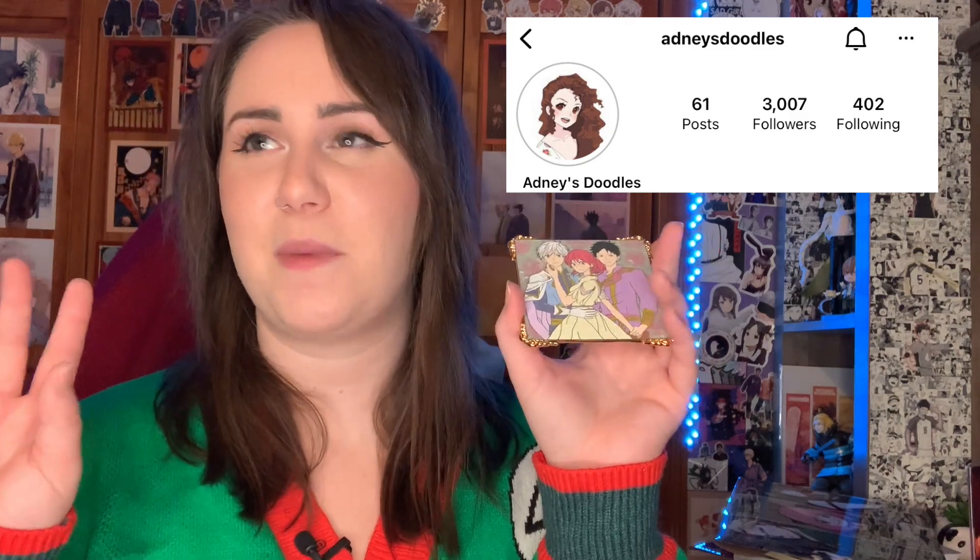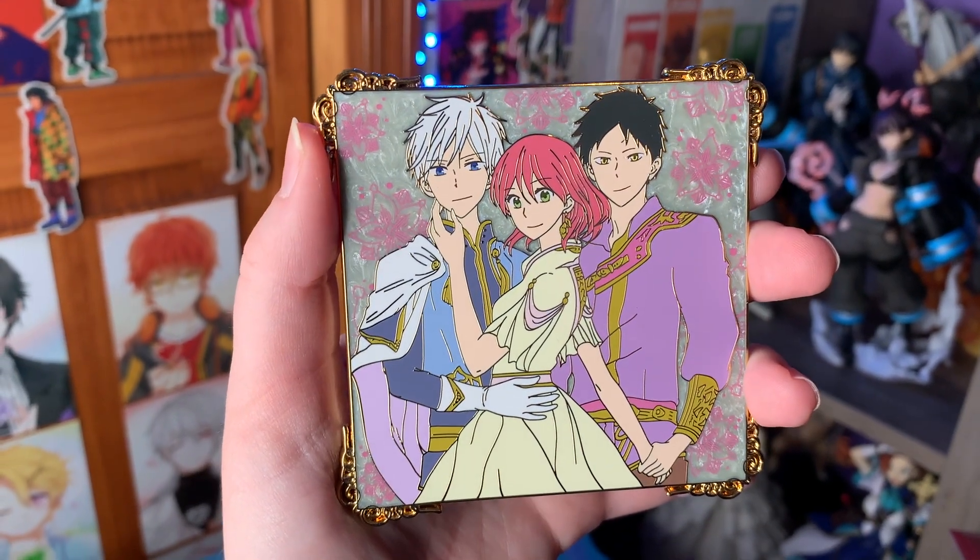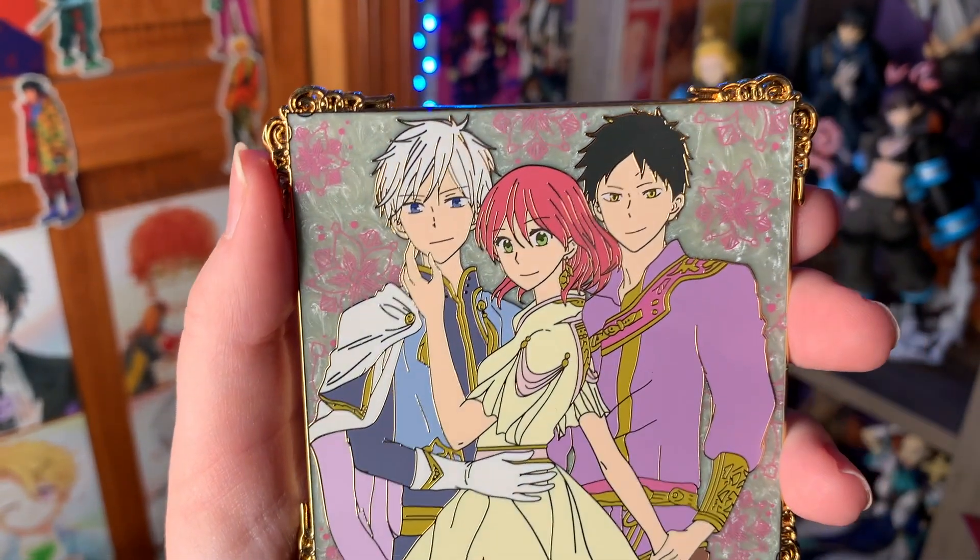Moving into anime pins, we have this beautiful Snow White with the Red Hair pin by Adne's Doodles — I buy a lot of her pins, she has such cute concepts. The details are better in B-roll, but I love the background choices, especially this kind of pearlescent green swirl. She had an original and a pastel version and I wanted the pastel — I love this purple-green aesthetic with her red hair popping out. The side detailing on everything about this is so beautiful.